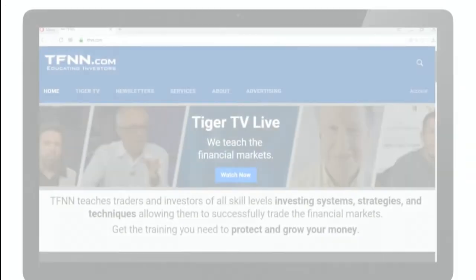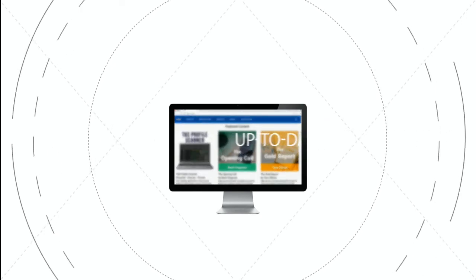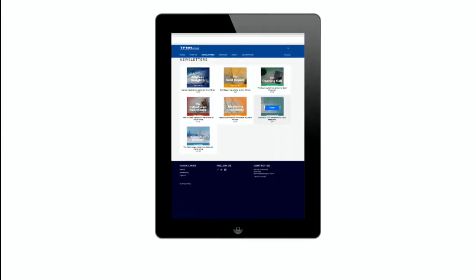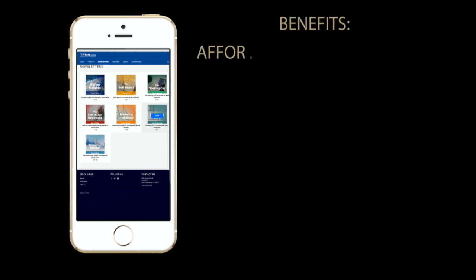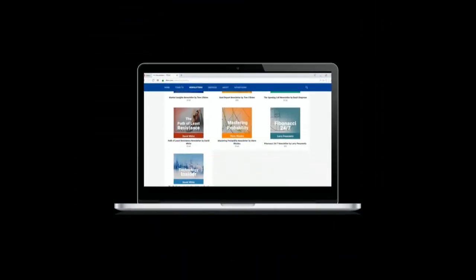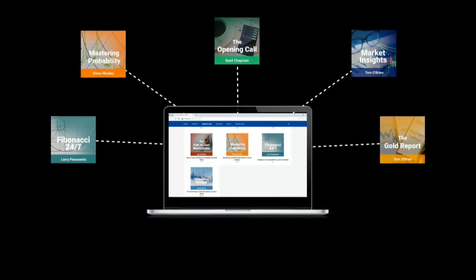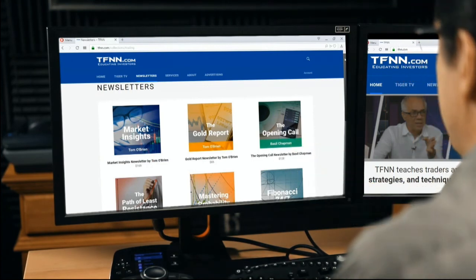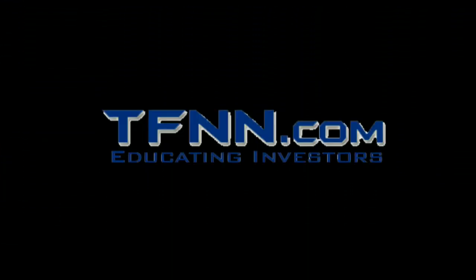If you haven't checked out the newsletters page of tfnn.com, what are you waiting for? All TFNN newsletters are informative, up-to-date, affordable, and a must-have for every trader looking to gain a competitive informational edge. TFNN newsletters cover every aspect of the markets — stocks, bonds, metals, commodities, and tech. New subscribers get to test drive our newsletters risk-free for 30 days. Visit tfnn.com and click the newsletters button. TFNN.com, educating investors.